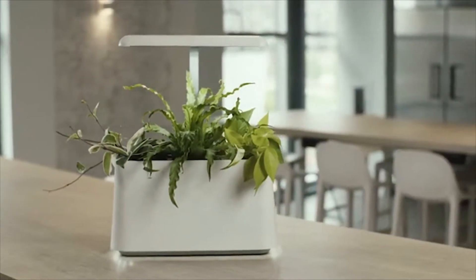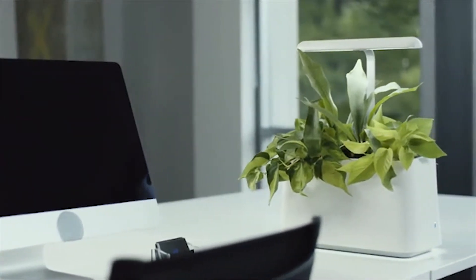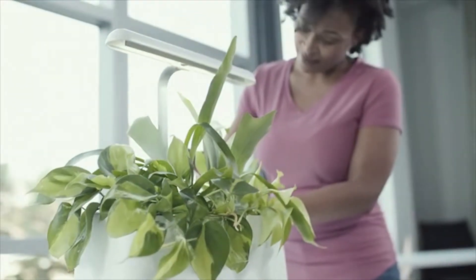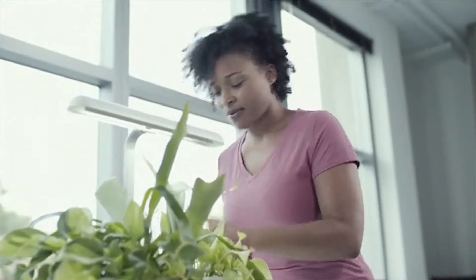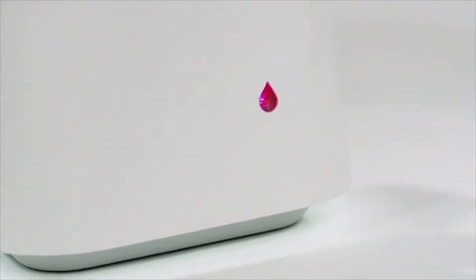But Breathe doesn't stop at cleaning your air. It's pretty! With multiple color options and different healthy plants to choose from, you'll be the envy of everyone in the office. Did we mention it's easy? Seriously! These plants are hard to kill. You have to add water every 10 days. Think you'll forget? We don't. Our app will let you know when your unit needs water and the indicator on the side of Breathe will also let you know.